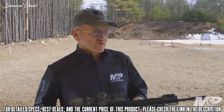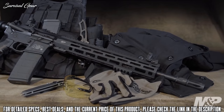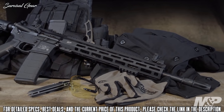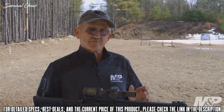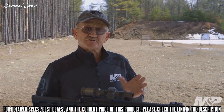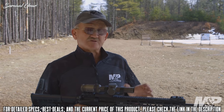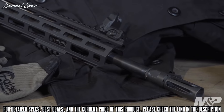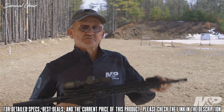The barrel is a lightweight contour, 16-inch barrel with a mid-length gas system. It's chambered in 5.56 NATO with 1-in-8 rifling, so it accepts the lightest bullet up to the heaviest bullet. It also has an aluminite finish both interior and exterior for wear resistance and corrosion resistance. The barrel assembly is topped off with Smith & Wesson's proprietary flash suppressor.